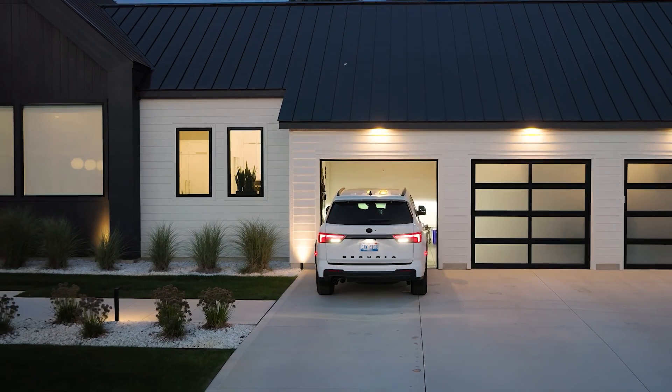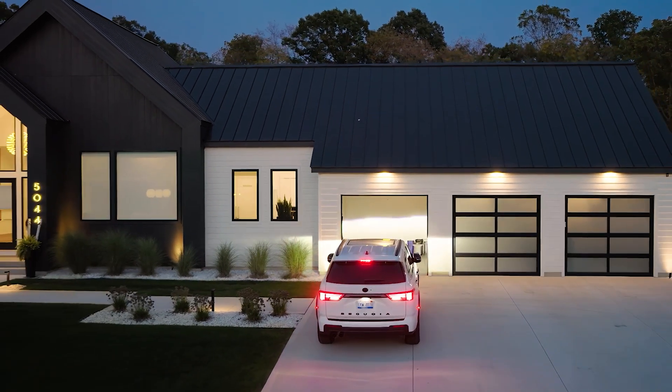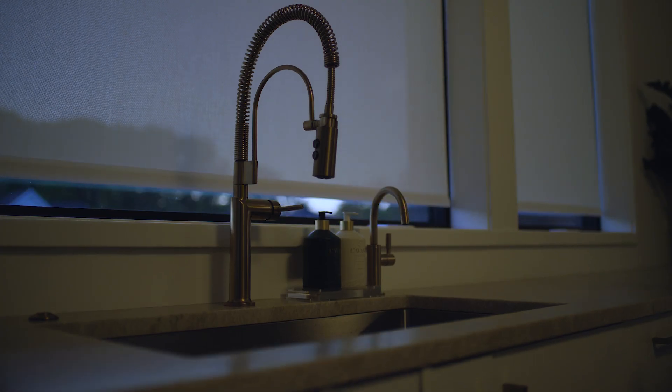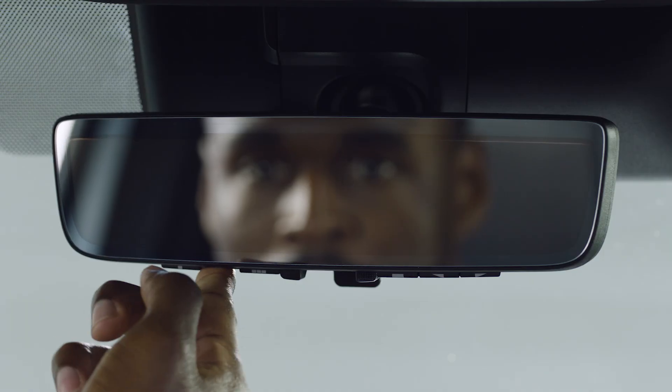Home automation is changing how we live, and consumers are looking to automakers for a more connected driving experience. Integrating HomeLink, the industry's original and most trusted car-to-home automation system, into your vehicles will give new car buyers exactly what they're looking for.